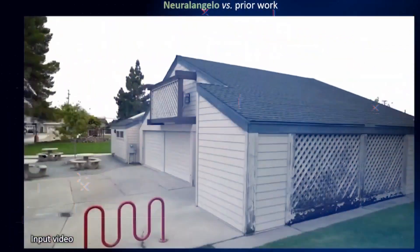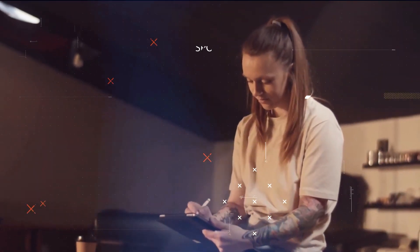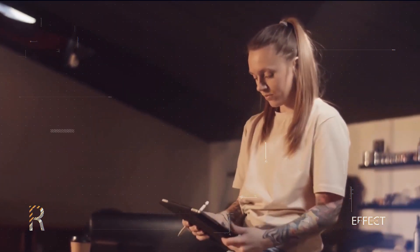Yes, you heard it right. We are witnessing a significant advancement in AI, enabling the creation of high-quality 3D models from ordinary videos.